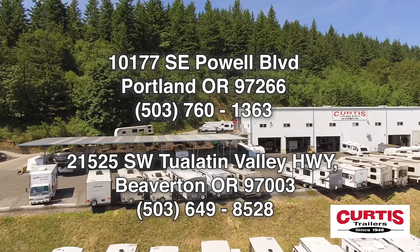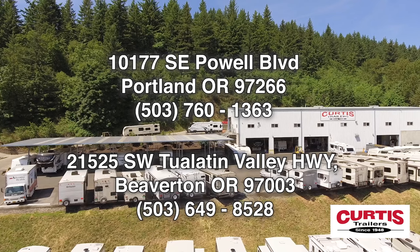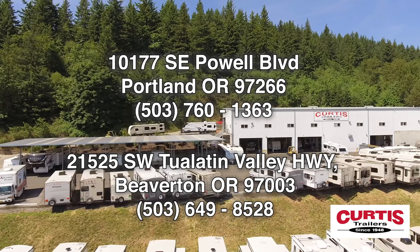Come see the Sonic 241 VFL by Venture RV today at Curtis Trailers, where our business has been your vacation since 1948.